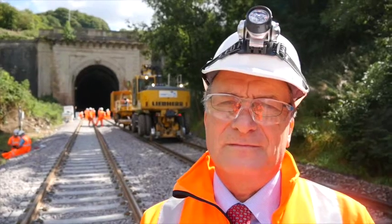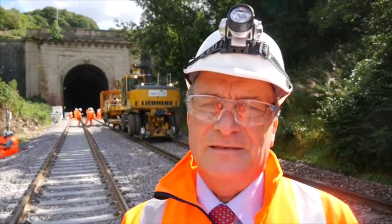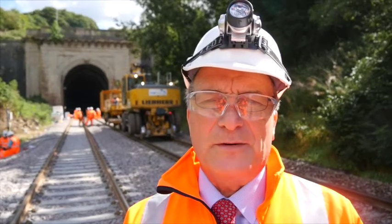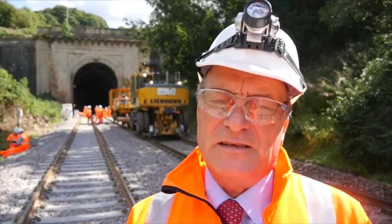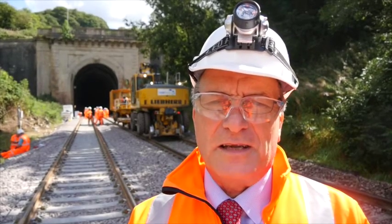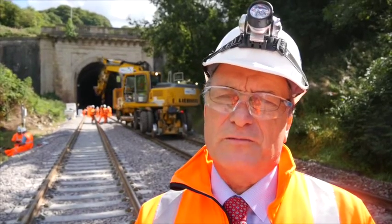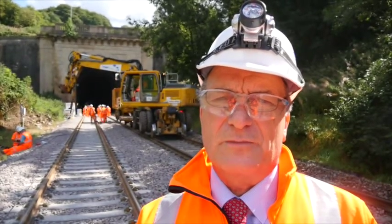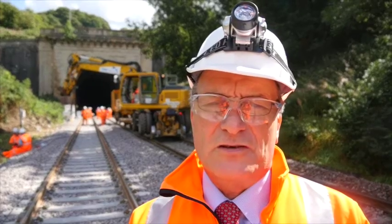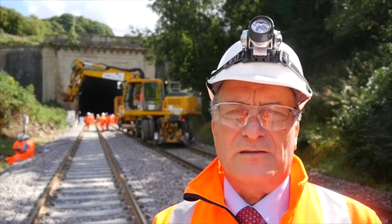One thing you told me while we were in the tunnel, which I did not know, was there is — or was — actually a tunnel underneath the tunnel. Yes, there was a subway beneath the tunnel. This was provided to mine the stone on the south side of the tunnel. Bath Stone had been mined on the north side of the tunnel for many years, and the agreement that the Great Western Railway came to with the mine owners was that they would provide a subway beneath the tunnel, so that the Bath Stone to the south of the tunnel could be mined as well. But the tunnel was constructed and never ever used, because they never did exploit the Bath Stone to the south of the tunnel.